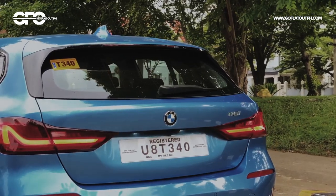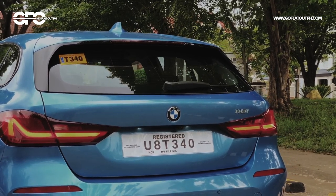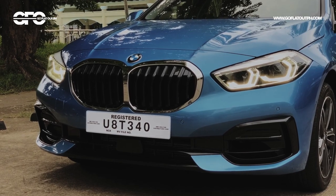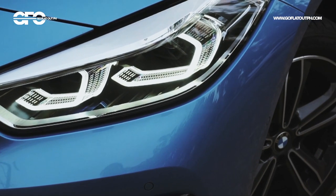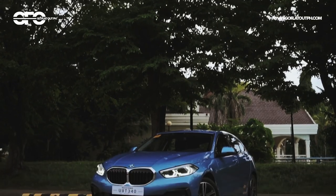This is the new BMW 1 Series, which is quite different compared to previous generation models — because unlike past generations, this new one is now front-wheel drive. Let's find out if this non-rear-wheel-drive BMW 1 Series still deserves the BMW badge.